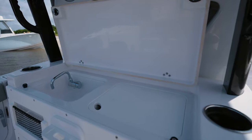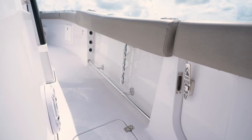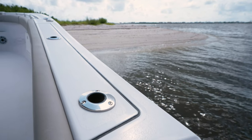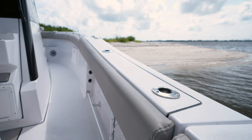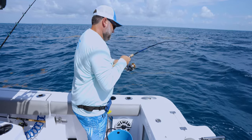Moving our attention to the gunnels — molded-in rod racks with storage for up to three rods on each side. Mounted flush along the top are Gemlux rod holders. For added comfort when fishing, cockpit bolster cushions provide a soft cushion to push your knees and legs into when reaching into the water or fighting a fish.